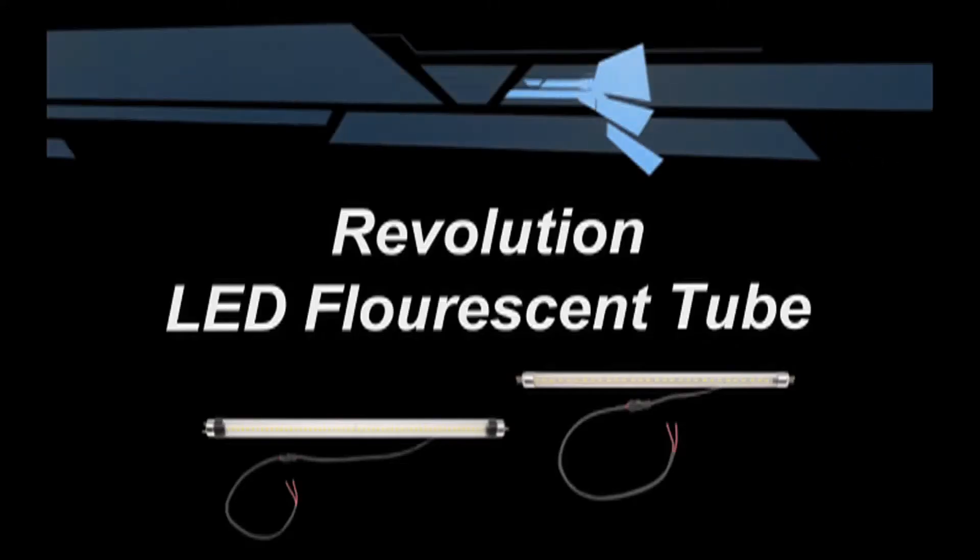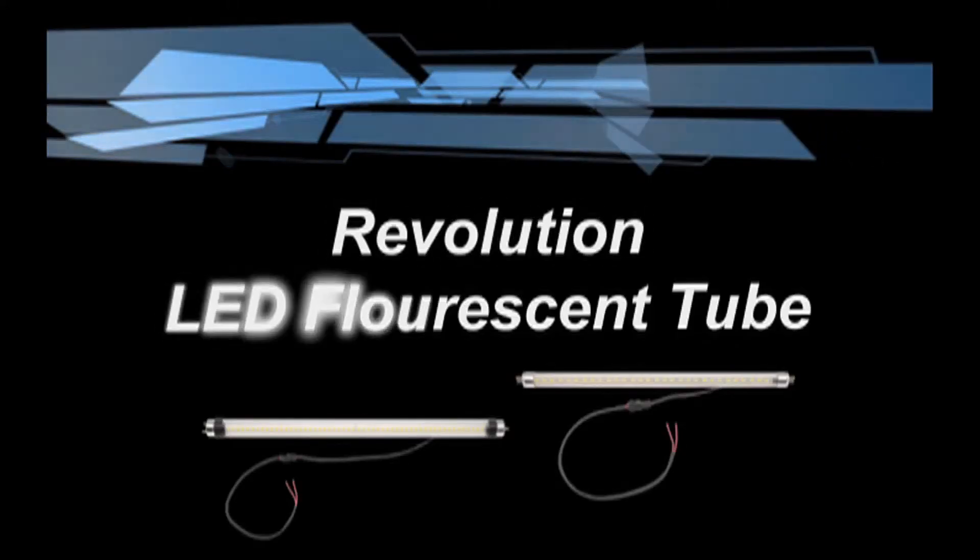And that is most certainly the case when it comes to the Revolution LED Fluorescent Tube, which is significantly brighter than the standard fluorescent bulb it replaces, is twice as energy-efficient and will last up to 50 times longer.